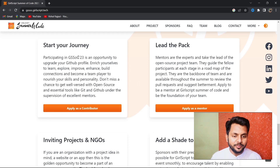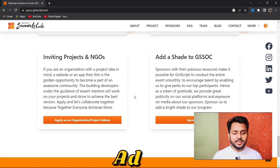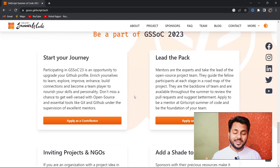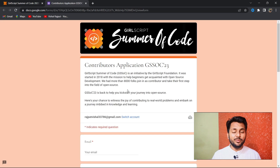There are three roles you can apply for: contributor, mentor, and project admin. If you are a beginner who doesn't know much about open source or any tech stack, you can apply as a contributor. You will work on a project, learn new things, solve issues, create new features, and fix existing ones.